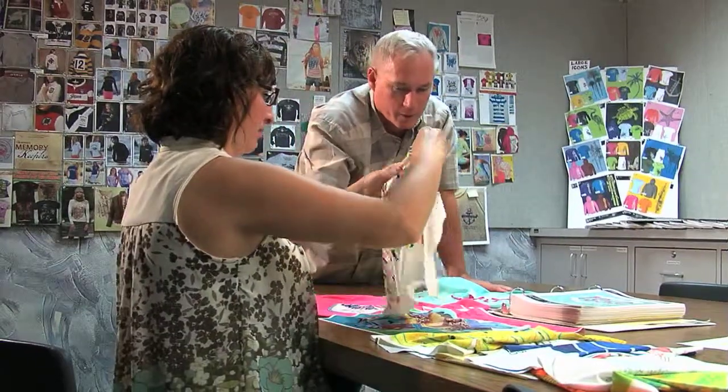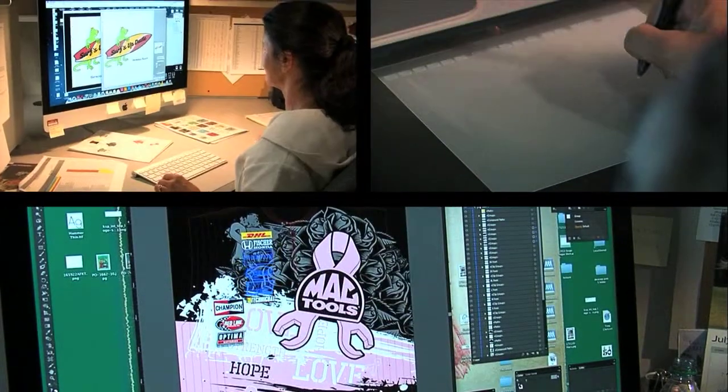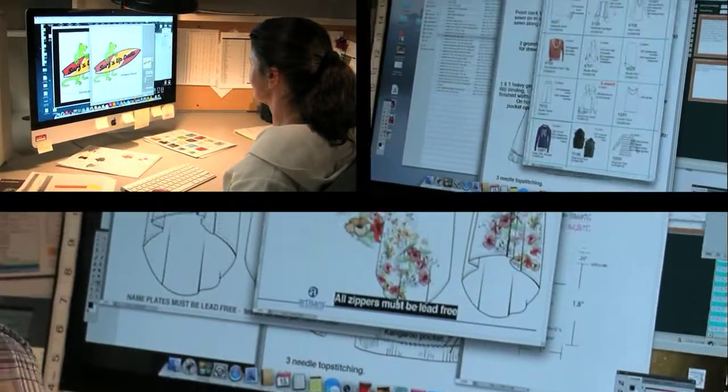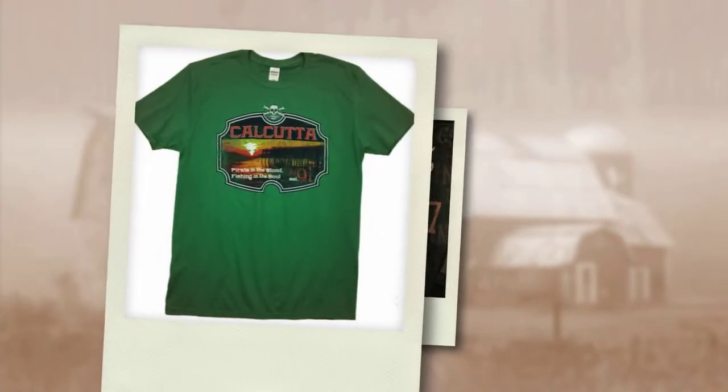I'm Dave, the Artisan's Art Director. I love living in a rural community and competing on a global scale. Our world-class artists design and develop quality graphics every day. We create custom designs for brands like Leinenkugels, Calcutta, Cabela's, Guy Harvey, and Ducks Unlimited.